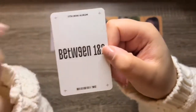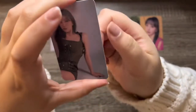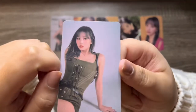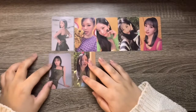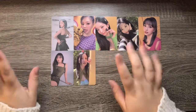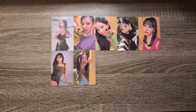This last one I'm assuming is the Target exclusive card, so let's see. Oh, we have Miss Momo — adorbs, love her. These were the pulls from the first Archive version, and we'll do the next one.